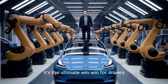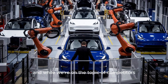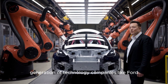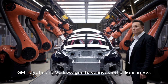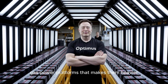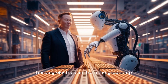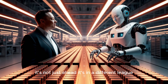It's the ultimate win-win for drivers, and a nightmare for competitors still stuck in the old model. Most of them are still trying to catch up to Tesla's previous generation of technology. Companies like Ford, GM, Toyota, and Volkswagen have invested billions in EVs, but many of their models are still based on modified gas-powered platforms. That makes them heavier, less efficient, and more expensive to build. Tesla started from scratch, building electric cars from the ground up. And now, with this new motor, it's not just ahead — it's in a different league.